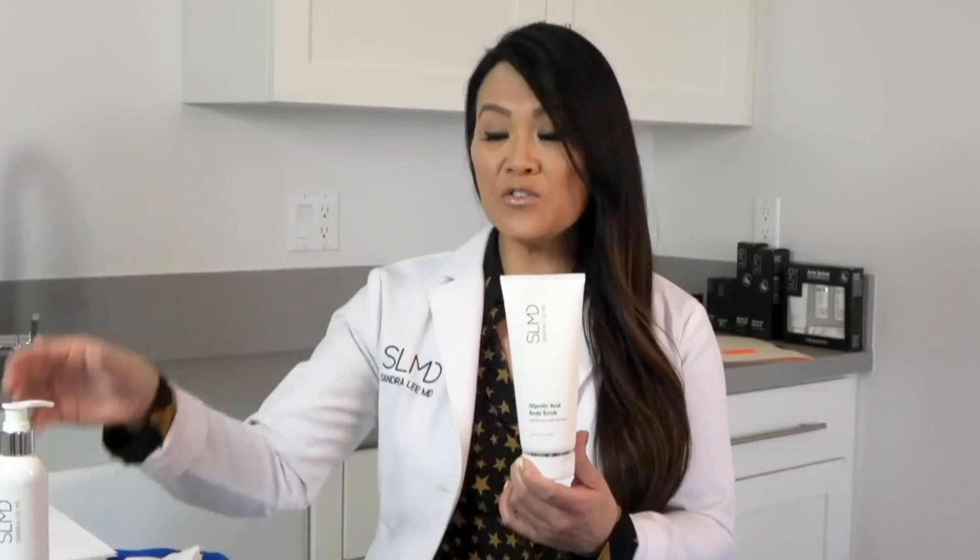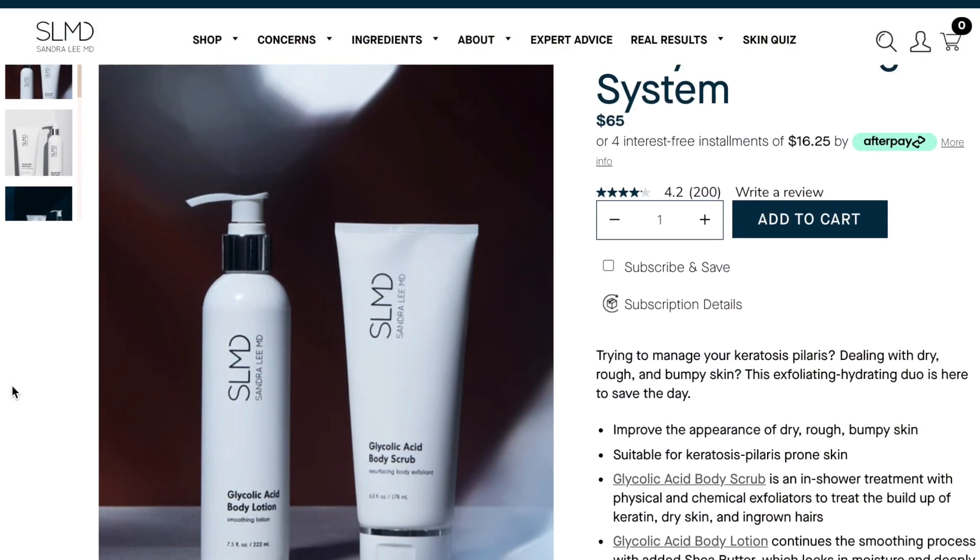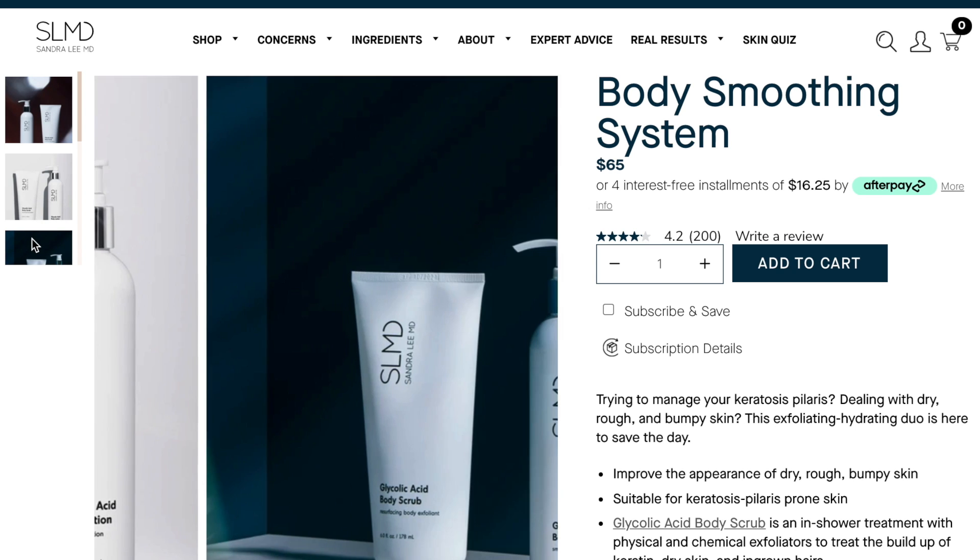There are different options you can use on the body. The first is actually a set — the SLMD Body Smoothing System. This was created by Dr. Sandra Lee MD, who you know as Dr. Pimple Popper. She's a dermatologist who comes from a family of doctors and has experience in cosmetic formulation, which is why she creates these products for her patients. They're sold as a set or separately, and both have glycolic acid: a glycolic acid body scrub and a glycolic acid body lotion.